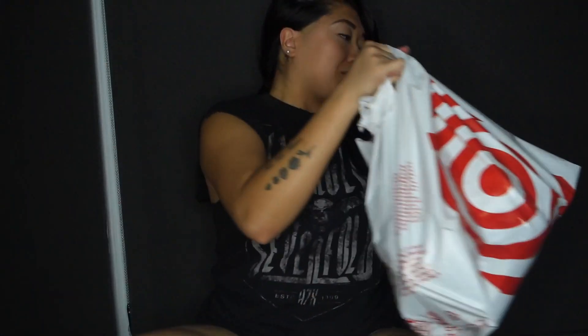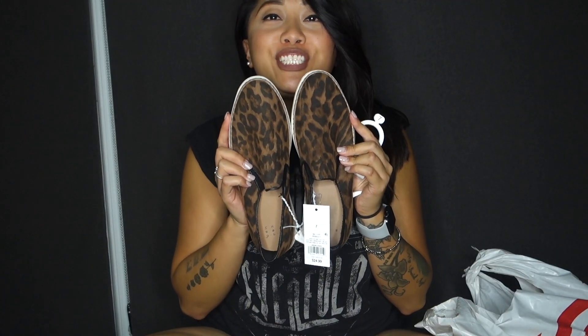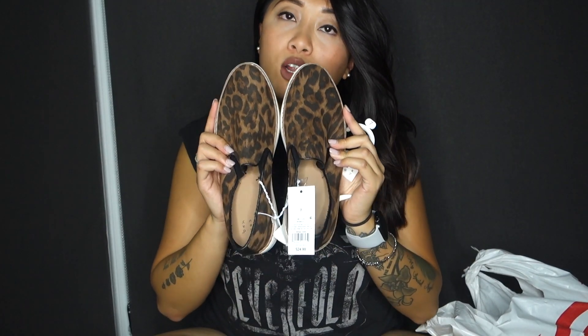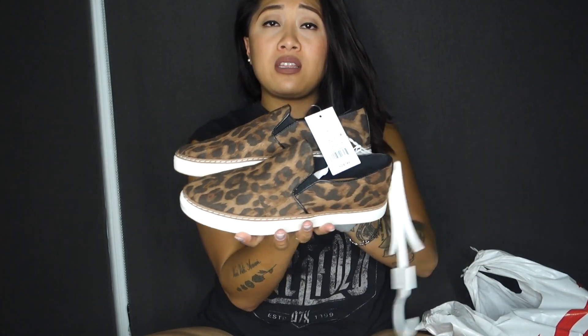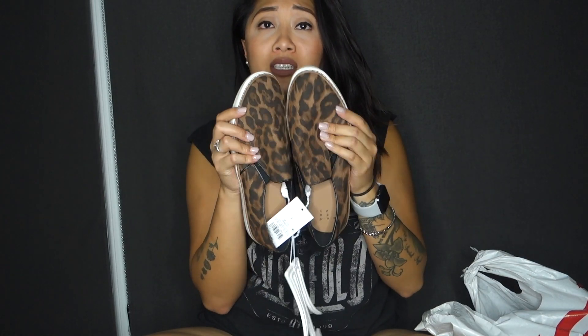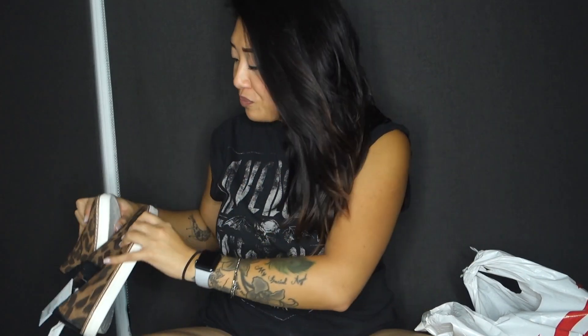Moving on to some other goodies — I got some cheetah shoes. I heard about these through SMLXO on YouTube, and I'll link her channel down below — she's one of my favorite YouTube gurus to watch. I got these at the store in size seven, because they don't come in half sizes and I'm usually between a six and a half or seven. I thought they were perfect for fall — I like that they're a little bit of a suede material, and of course cheetah print. Can't go wrong with that.